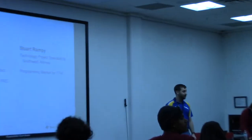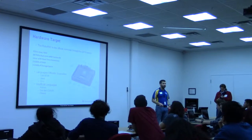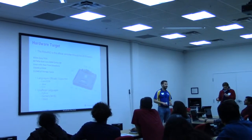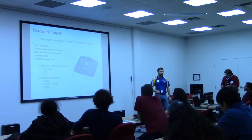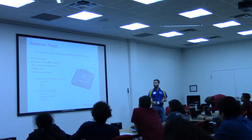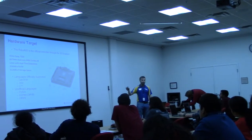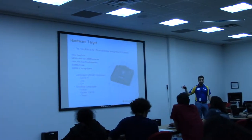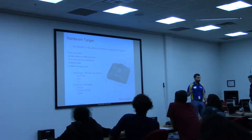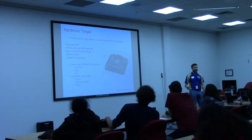All right, so we're able to get started with what we're actually programming. For those of you that don't know, and for the rookies, you'll actually get one of these in your kit. The rest of you have your one from last year. This is the RoboRio. The RoboRio is a full-fledged but specialized computer — it runs Linux and can be programmed with several officially supported languages. There are also some other languages you can use, which we'll touch on very briefly, but we'll get into why you probably don't want to use them, especially if it's your first year.